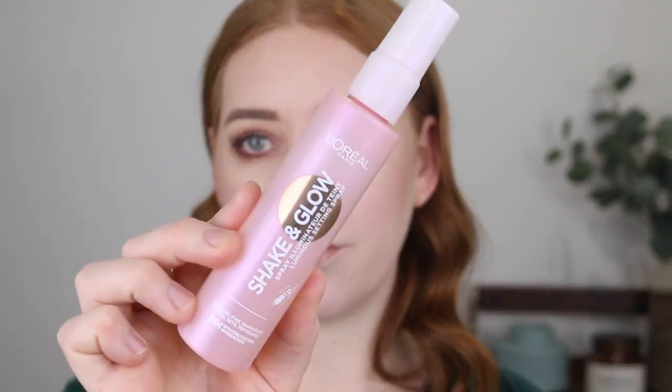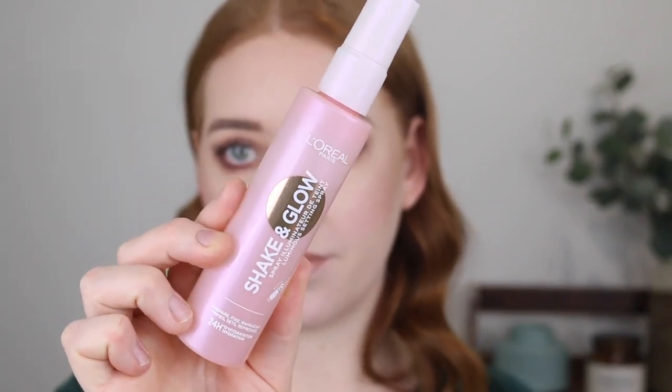Lastly I'm going in with another one of my favorite setting sprays — the L'Oreal Shake and Glow Luminous Setting Spray. This spray doesn't make your makeup last longer but it adds a beautiful sheen and glow to the skin. I shake it up and spray it on the sides of my face to make that highlighter really pop. The mist on this setting spray is what makes it feel so high-end, and the packaging is actually quite nice too — a basic plastic bottle but the pink, the gold, and the mister just do it for me.